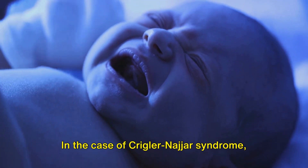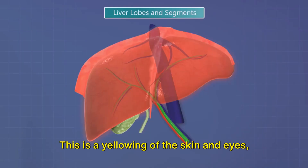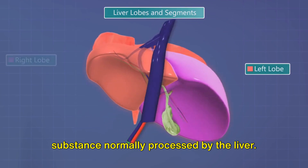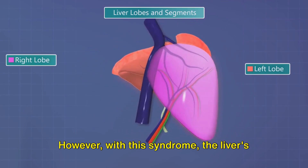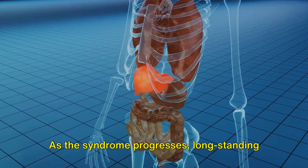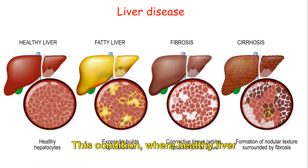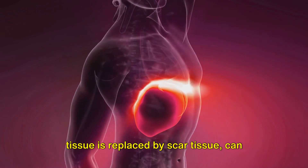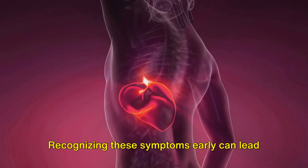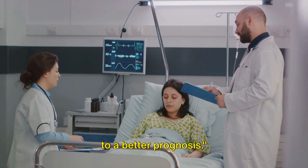In the case of Crigler-Najjar syndrome, the primary symptom is jaundice in newborns — a yellowing of the skin and eyes caused by high levels of bilirubin, a substance normally processed by the liver. However, with this syndrome, the liver's ability to process bilirubin is impaired. As the syndrome progresses, long-standing cases may even lead to liver cirrhosis, where healthy liver tissue is replaced by scar tissue, drastically affecting the liver's ability to function properly. Recognizing these symptoms early can lead to a better prognosis.